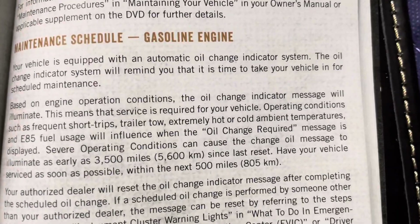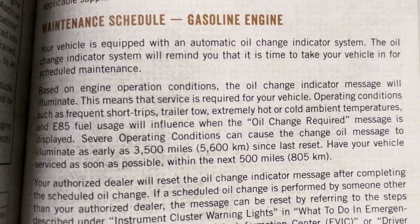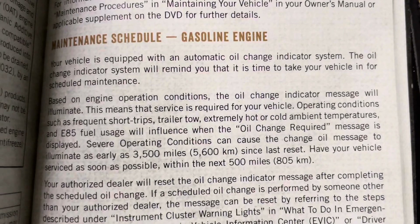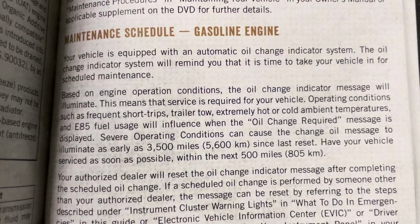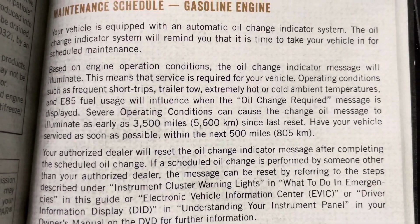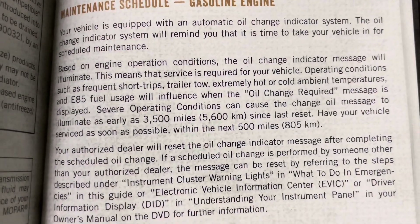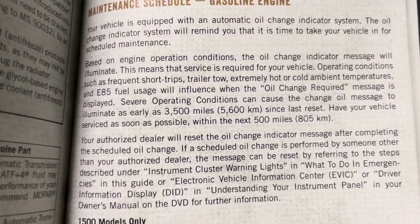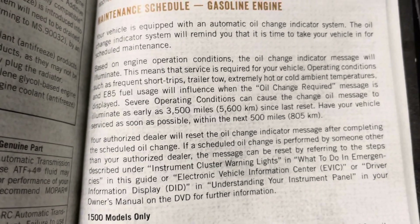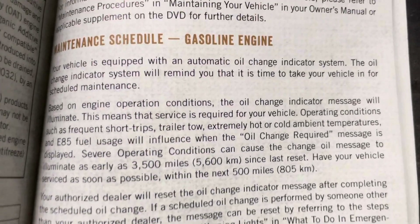The manual continues: 'The oil change indicator message will illuminate. Operating conditions such as frequent short trips, trailer towing, extremely hot or cold ambient temperatures, and E85 fuel usage will influence when the oil change required message is displayed.' That's something different than what I see discussed on Facebook.